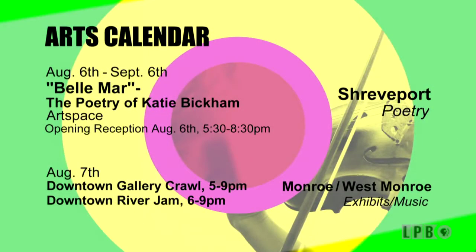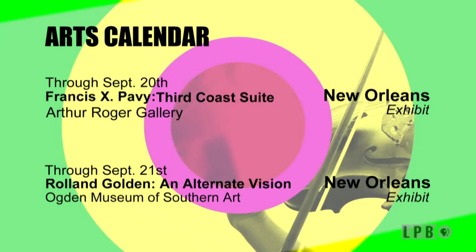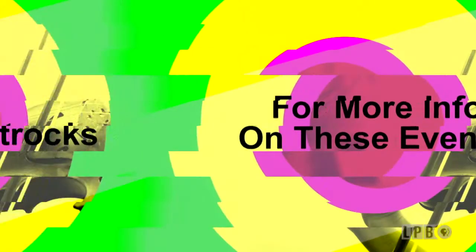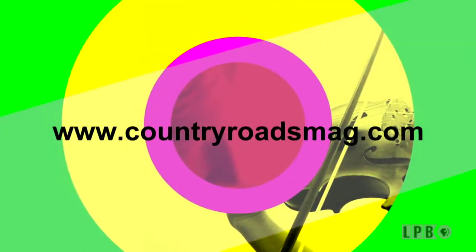Now let's take a look at some arts and cultural events taking place throughout Louisiana. For more information on these events, visit our website at lpb.org/artrocks. And you can find more arts events like these at countryroadsmag.com.